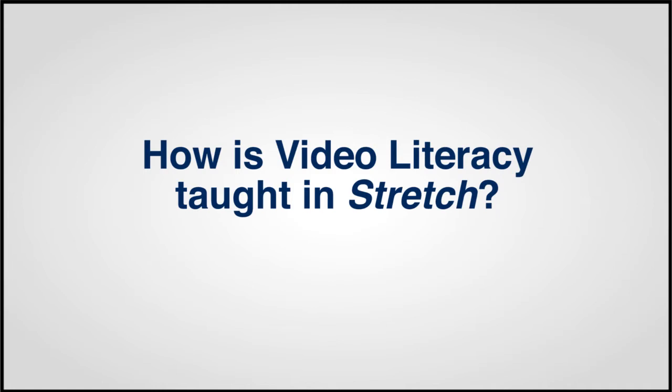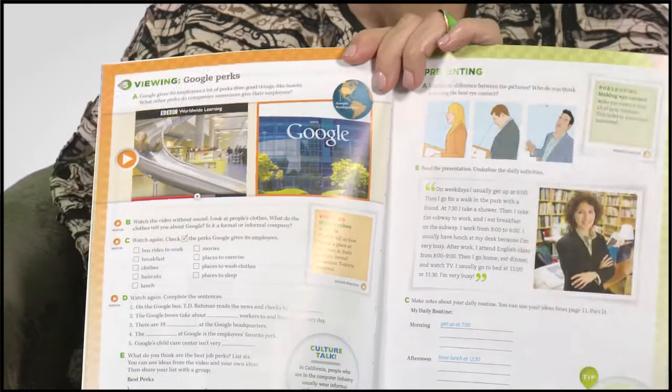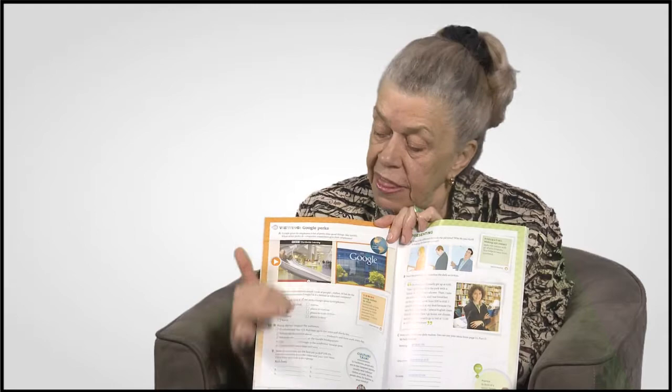But in order to achieve video literacy and use video as an effective language learning tool, students need training in video viewing skills. Each unit of Stretch offers a BBC Worldwide Learning video clip combined with related previewing, viewing, and post-viewing activities. These activities are designed not only to enhance the viewing experience, but to maximize language learning.